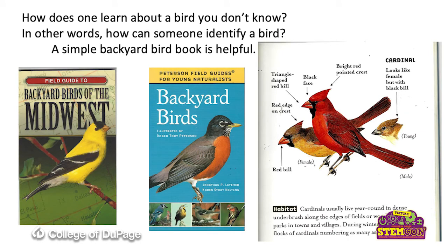How does one learn about a bird that you don't already know? In other words, how do I identify a bird? An easy way is to use a simple backyard bird guide or bird book. Here are two that are shown. The one on the left is specific to the Midwest. The one on the right is also for our area. I especially like the one on the right because the pictures inside have illustrations of the birds indicating the field markings. Field markings are the things that you want to look for on that bird to identify it.